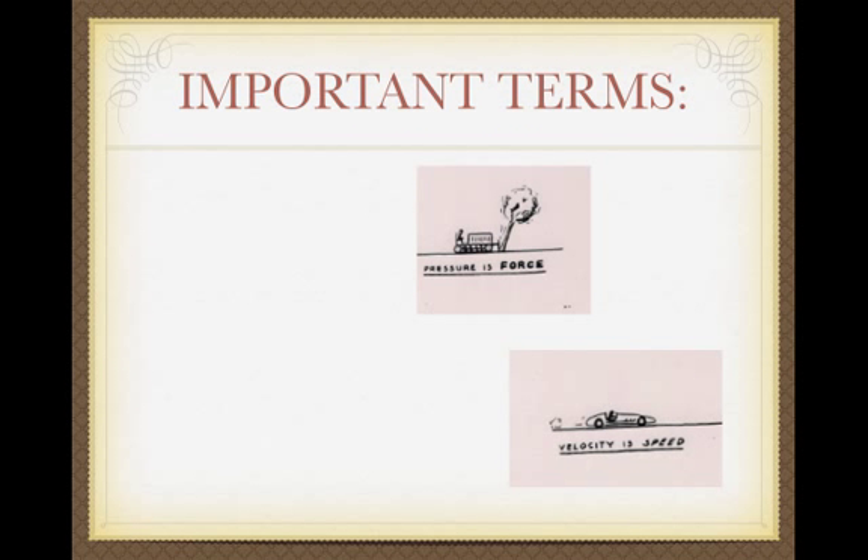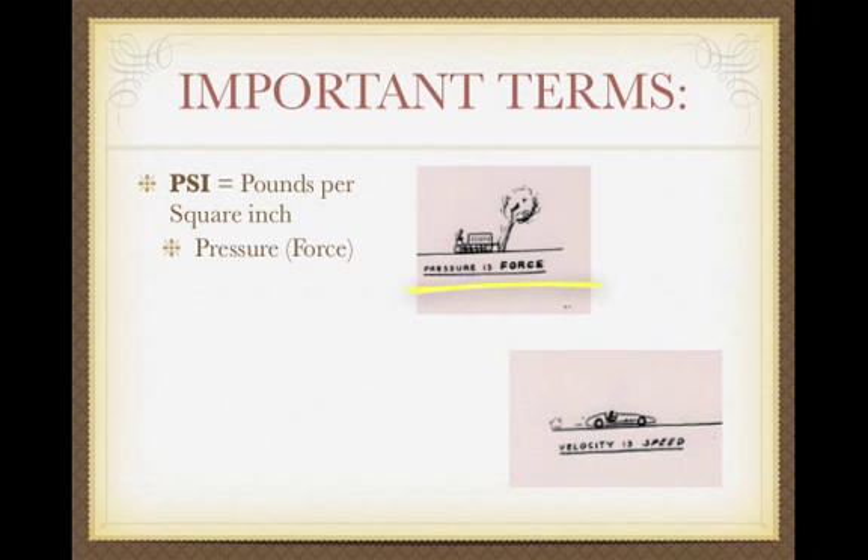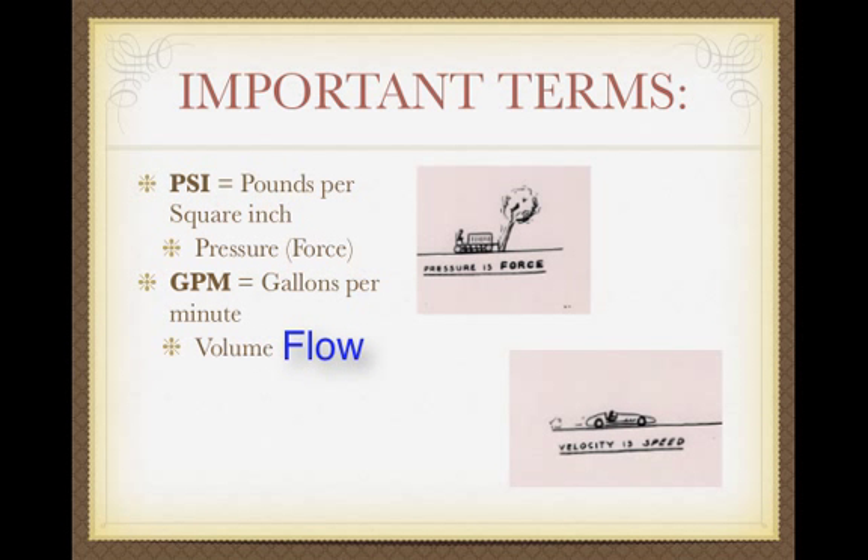Before we go on to dynamic pressure, I want to cover a couple of important terms. First, PSI — pounds per square inch — is one measure of pressure. The other measure we use a lot in this class is feet of head pressure. Pressure is force, like a bulldozer pushing from behind. Another term is GPM, gallons per minute — a measure of volume, the amount of water. And then there's velocity, which we measure in feet per second.